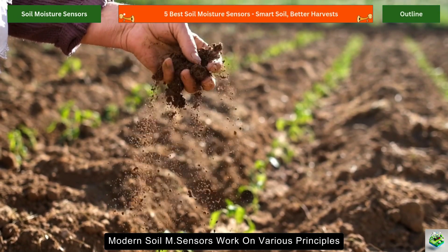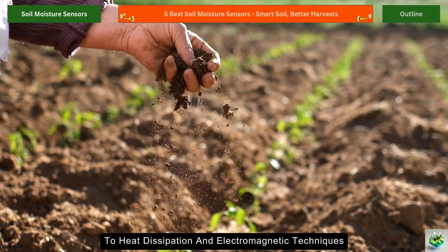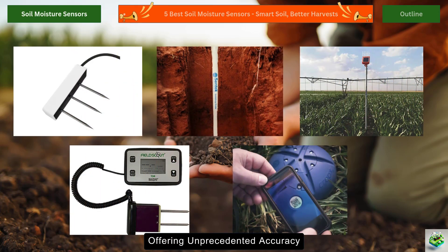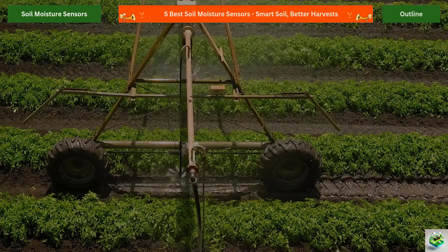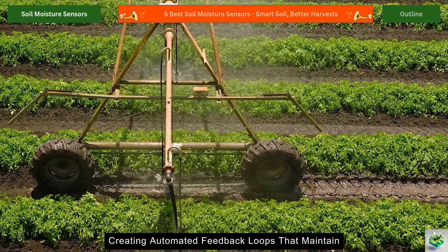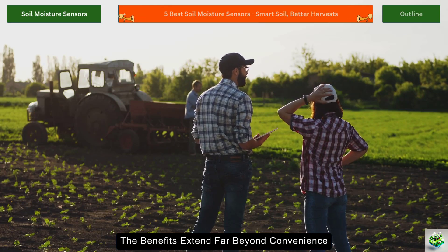Modern soil moisture sensors work on various principles, from electrical conductivity to heat dissipation and electromagnetic techniques. The technology has evolved dramatically in recent years, with the latest sensors offering unprecedented accuracy, durability, and connectivity options. Many can now integrate directly with irrigation systems, creating automated feedback loops that maintain ideal soil moisture levels without constant human monitoring.